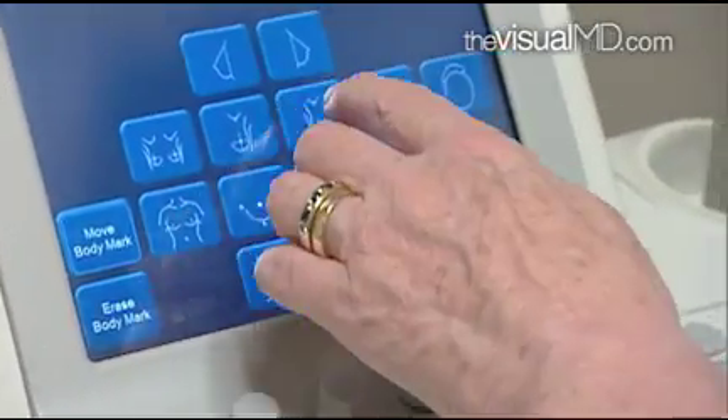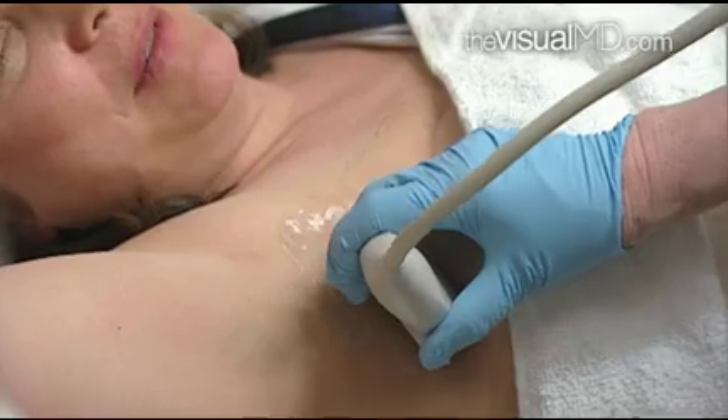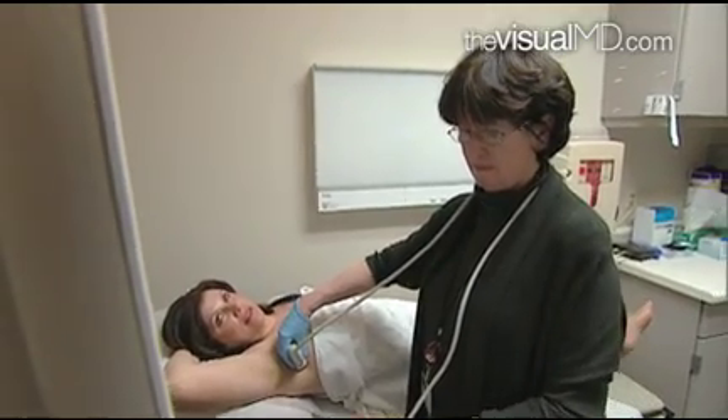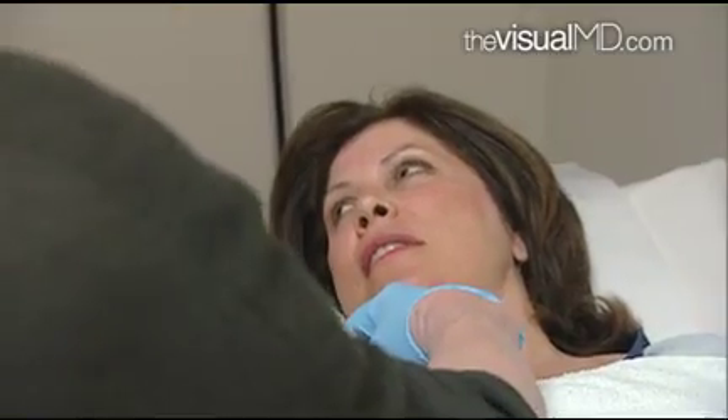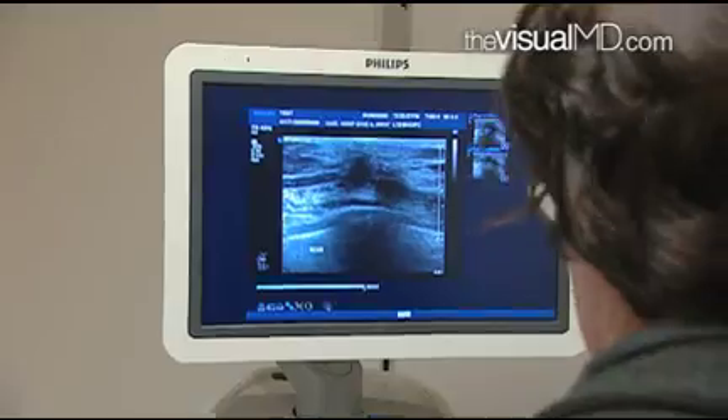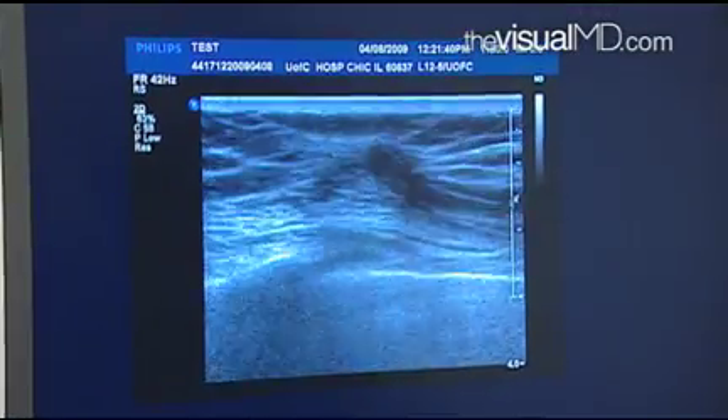Ultrasound is the radiologist's second best friend, so it is used all the time in the diagnostic clinic to evaluate findings seen at mammography and to evaluate patients who have palpable lumps that have brought them to the clinic.